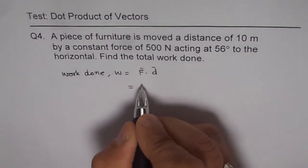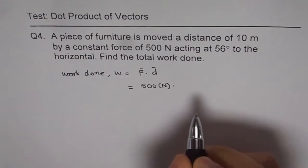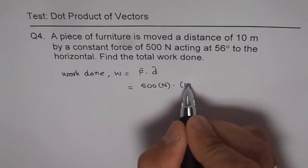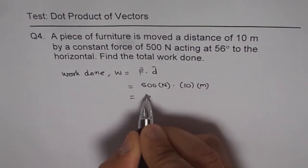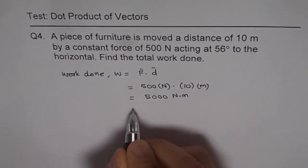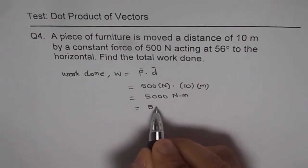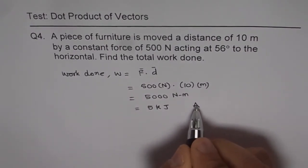Force is given as 500 newtons and distance is 10 meters. So that gives us 5000 newton meters, which we can write as 5 kilojoules. That is the work done and that's our answer.